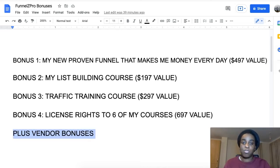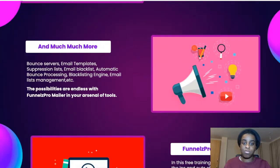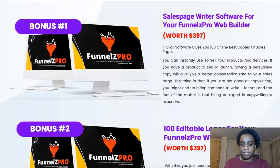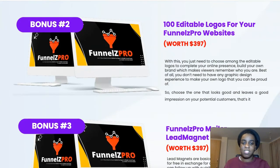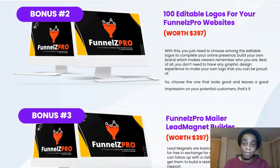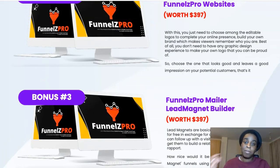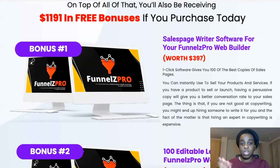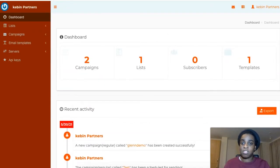You also have the vendor bonuses from Rick, which you can check on the sales page. You're getting a sales page writer software — a one-click tool that gives you a hundred of the best sales page copies. You're also getting 100 editable logos for your Final Set Pro website, and a lead magnet builder so you can create PDFs and freebies to give away and build your list with the autoresponder.